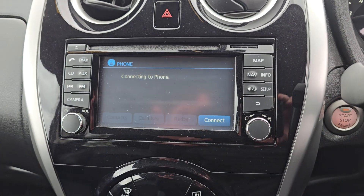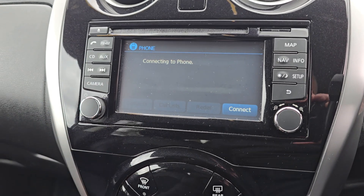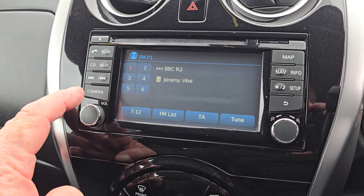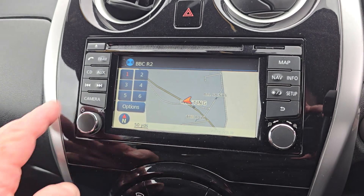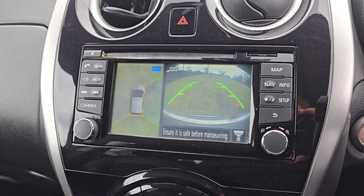And then your entertainment system here — it's just looking for a phone at the moment. So you've got Bluetooth on there, your radio of course, then you've got your sat nav. And you've also got a 360 camera as well, so it looks all around the car.